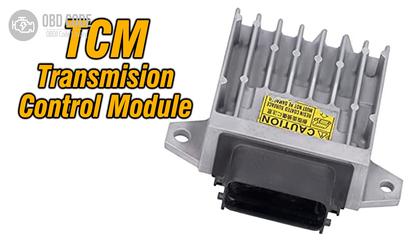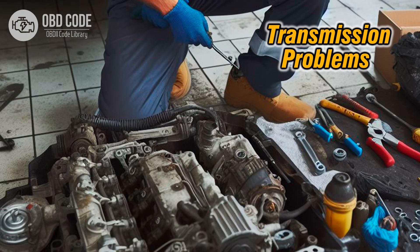3. Low transmission fluid level or dirty transmission fluid affecting solenoid operation. 4. Faulty transmission control module (TCM) or engine control module (ECM), causing communication errors or sending incorrect signals to the shift solenoid. 5. Other internal transmission problems affecting the operation of shift solenoid C.